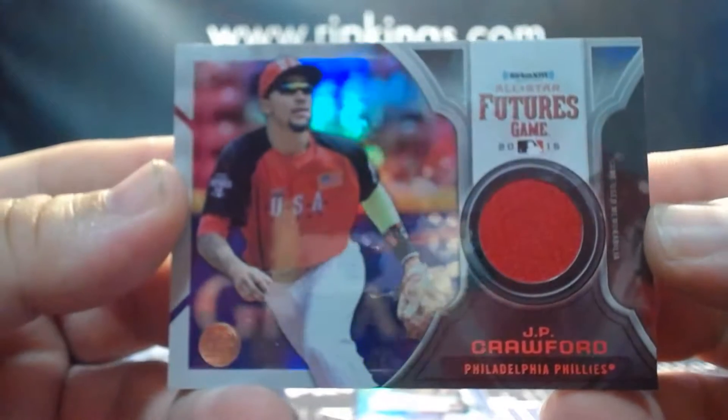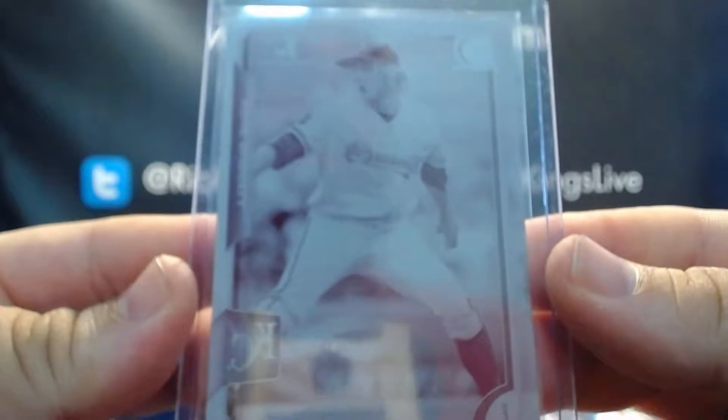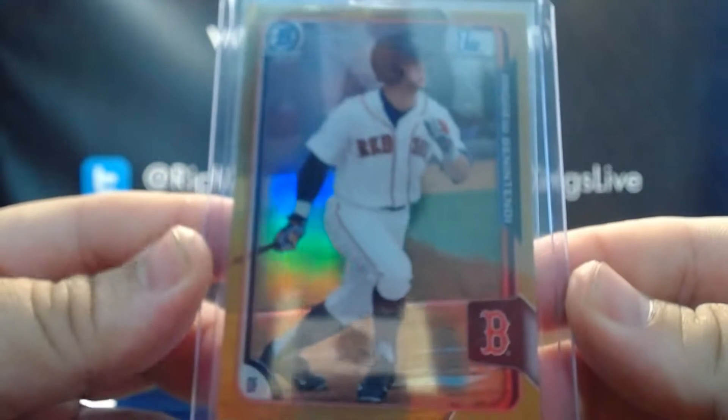Future game relic out of 50 — J.P. Crawford. Had a 1 of 1 printing plate of Ash Russell. Sorry for the glare. Bowman gold Andrew Benintendi out of 50, and a red refractor Garrett Whitley out of 5.